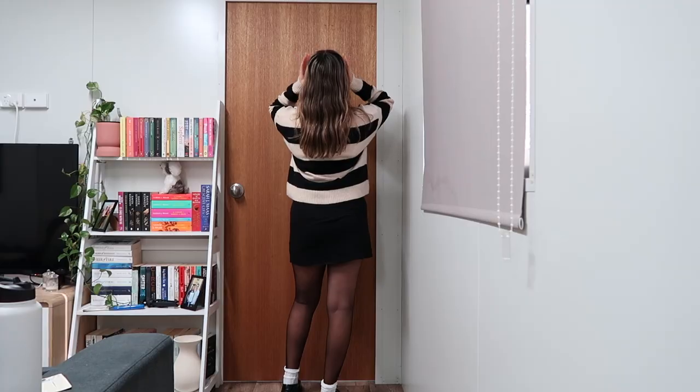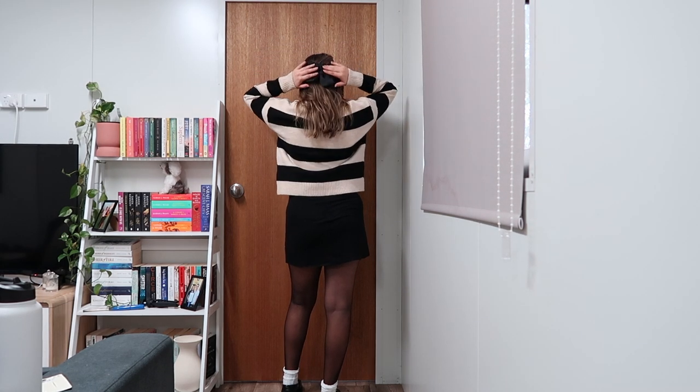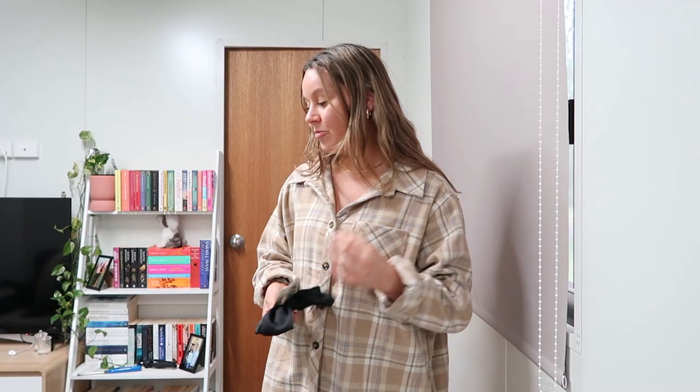I also have this really cute hair bow. It's this little satiny bow and I thought with that outfit it would be such a vibe, really, really cute.